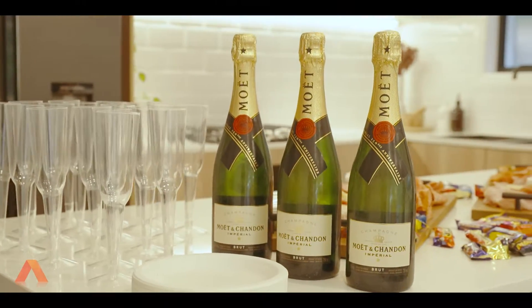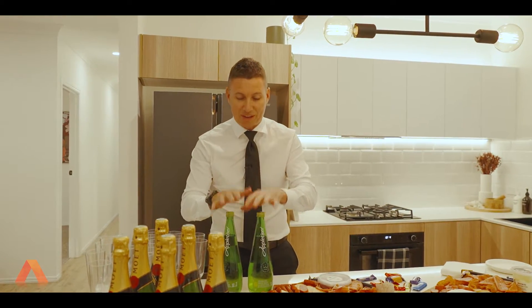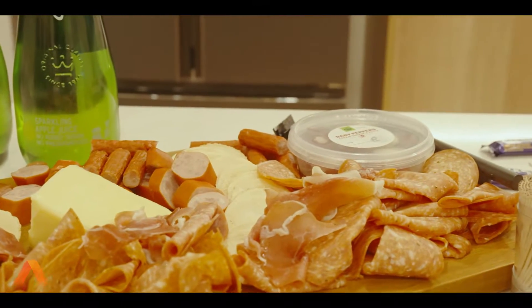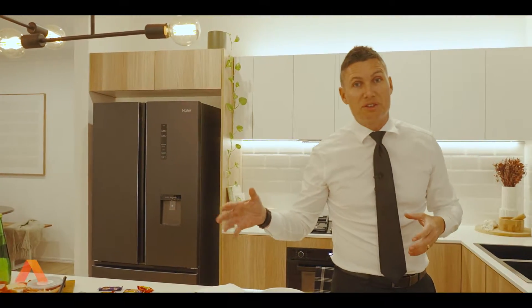As you can see, we've got it all set up with bottles of Moët chilled all day, wine glasses, and for the non-alcoholics we've got apple sparkling juice as well. We always put on some platters of cheeses, deli stuff, olives, and some chocolates if they bring the kids along. We provide all of this for our sellers and our buyers.